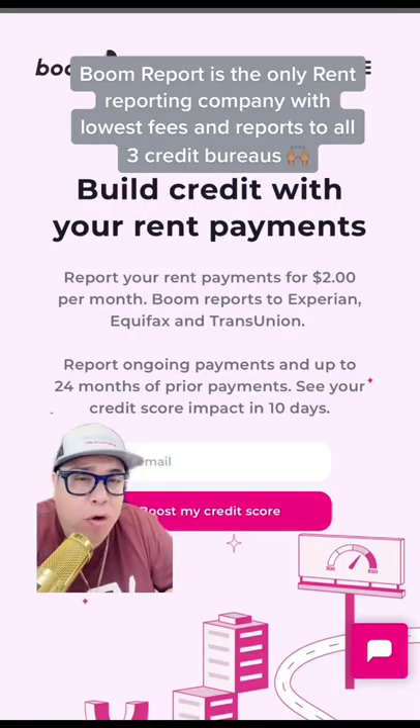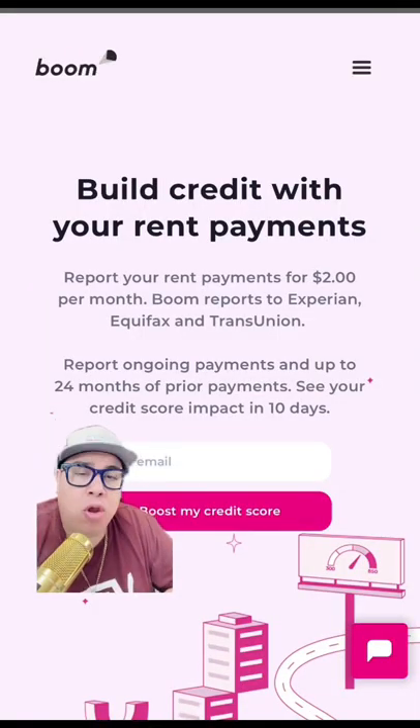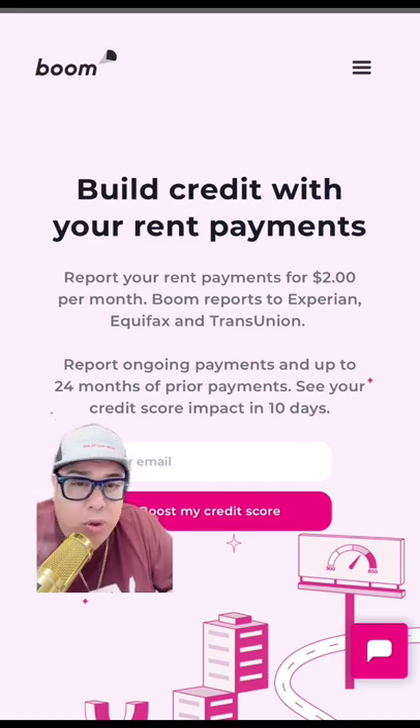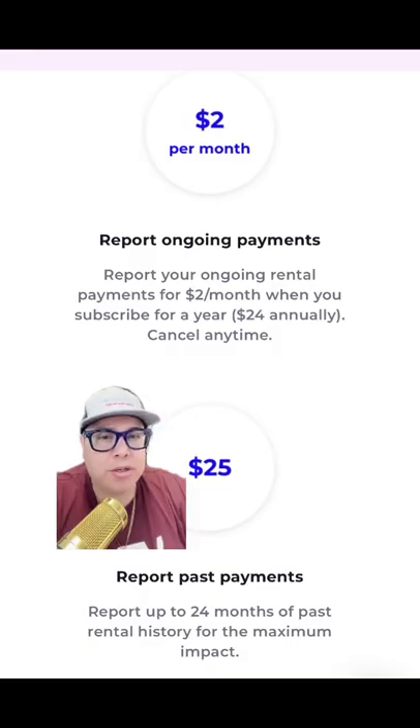You can report up to 24 months of prior payments, whether that be a home rental or an apartment rental, some type of rental agreement. Boom is the only company that will do it for the lowest fees. For $2 a month, they're going to report your ongoing rental payments, and for $25, they'll report the previous 24 payments.